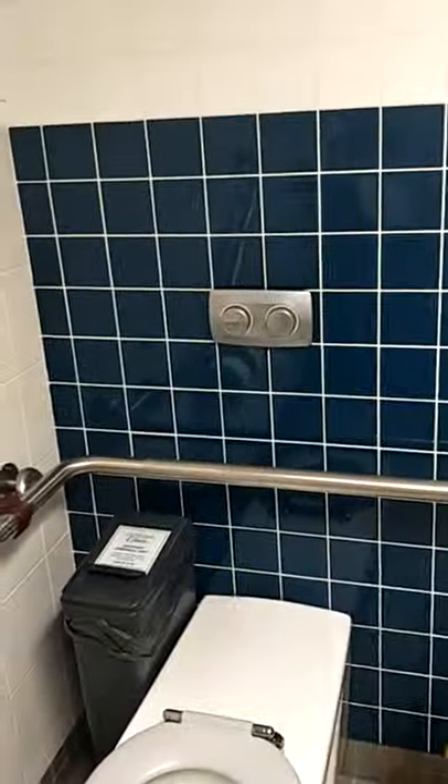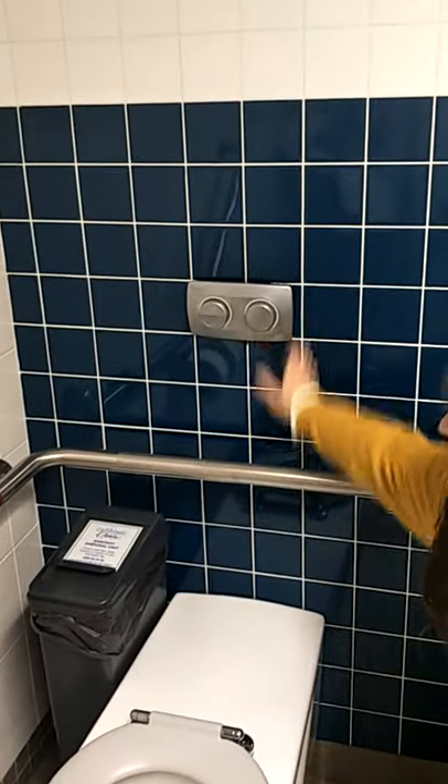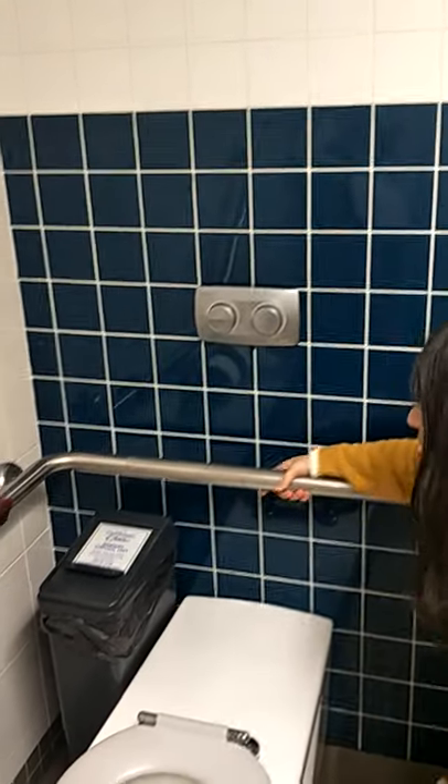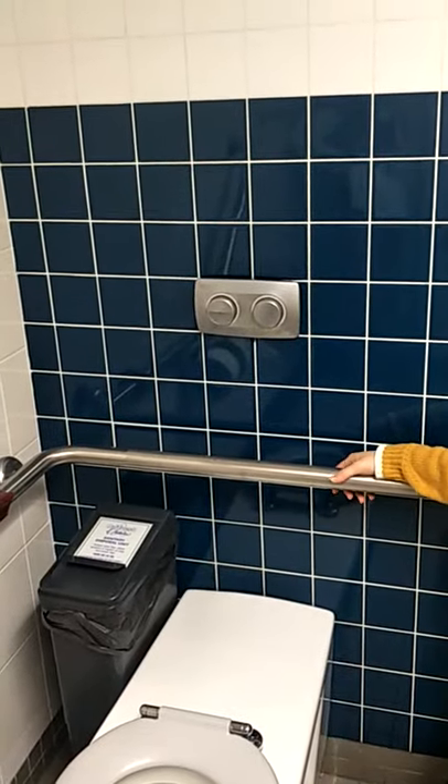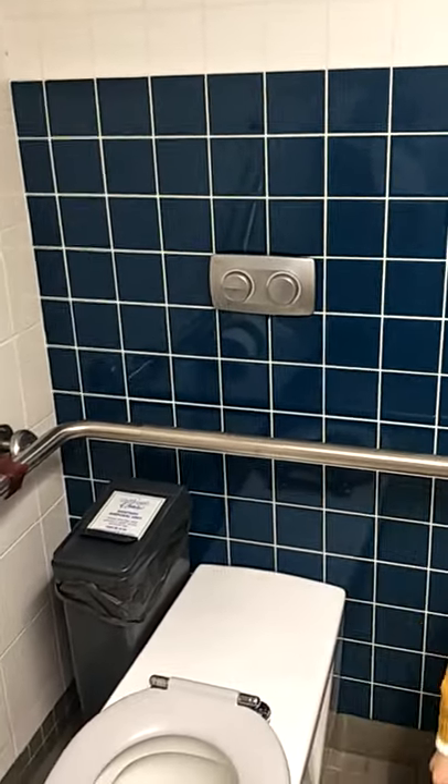Now the challenge is to get out the door without help — but first, the toilet needs to be flushed. Even flushing was hard. Wow. That's ridiculous.